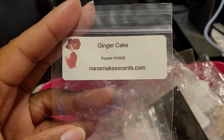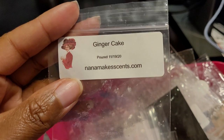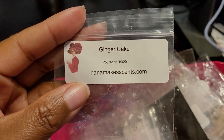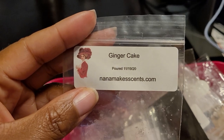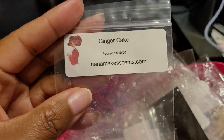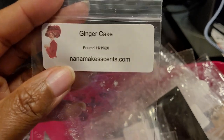This was Nana Makes Sense — Ginger Cake. It was a really delicious bakery blend, about a seven or eight out of ten. You definitely got that ginger note from the cake. I had this going in my daughter's room since it was a sample. I definitely enjoyed this one and would repurchase.